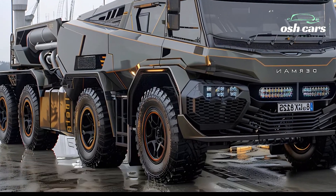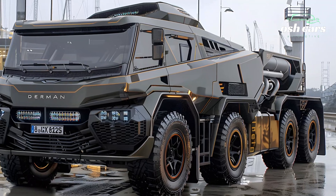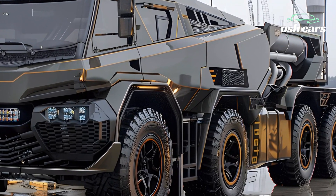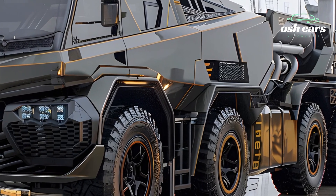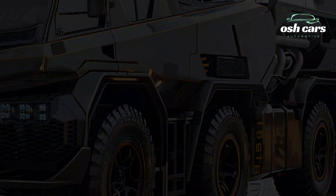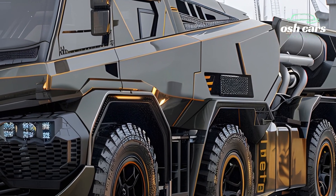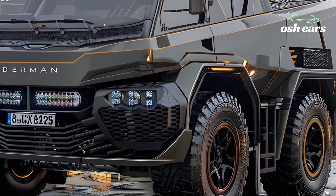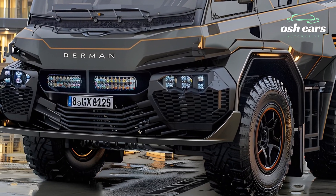The 2025 Durman 8x8 redefines military mobility, delivering unparalleled performance, resilience, and adaptability to conquer the world's toughest terrains. Designed with modern combat and logistics in mind, this heavy-duty tactical vehicle is built to handle the most challenging environments while providing exceptional support for diverse missions.